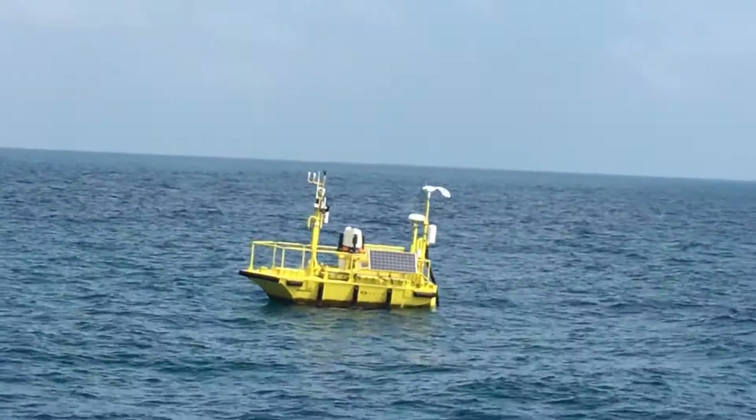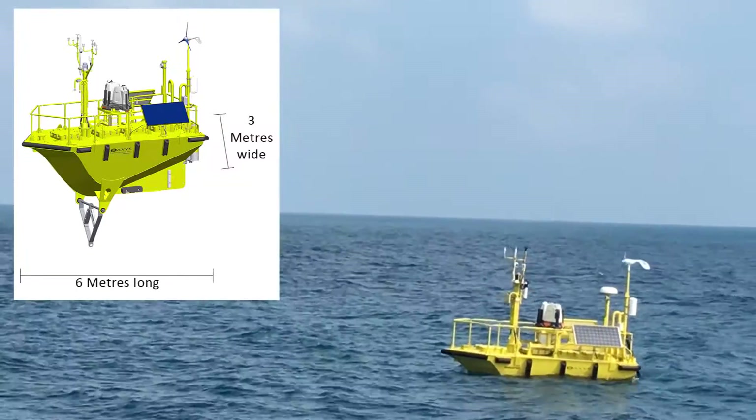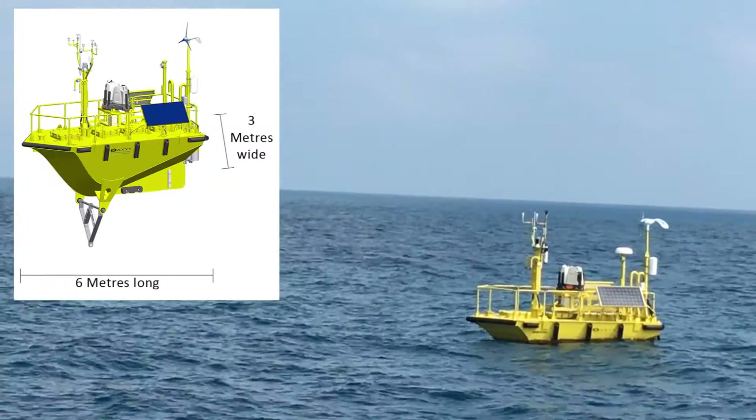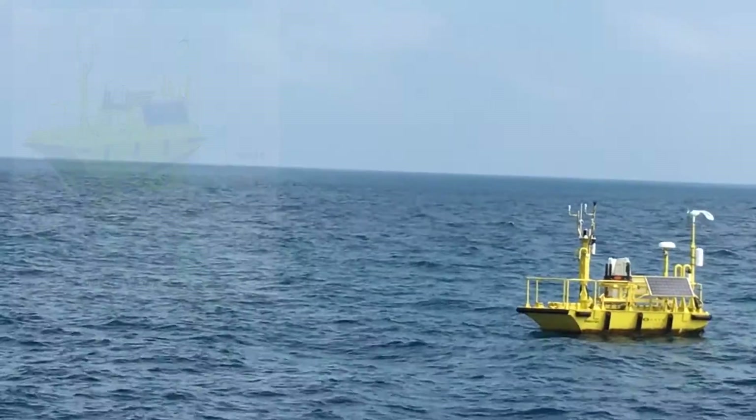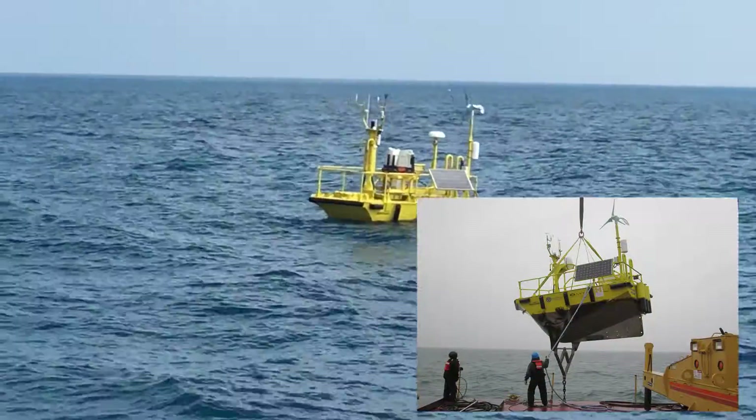The Wind Sentinel's Aluminum Nomad hull is 6 metres long, 3 metres wide, and has an expected life of over 30 years. Fully loaded and ready to hit the water, this buoy weighs approximately 7,000 kilograms.